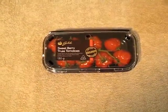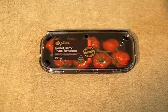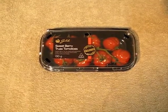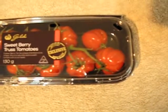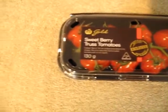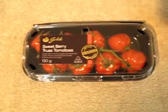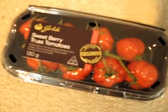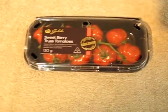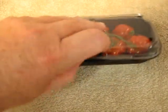Hi everyone, this is Stuart from Vegan Beach. I just thought I'd quickly share with you a snack that I'm about to enjoy. This is sweet berry truss tomatoes. I picked these up — since I live in Queensland, Australia — from a local supermarket, Woolworths. It says there it's exclusive to Woolworths, but perhaps you can pick them up somewhere else, I'm not too sure.